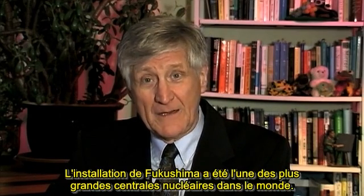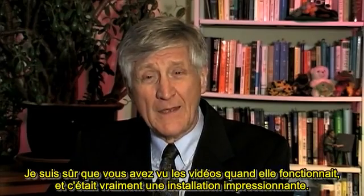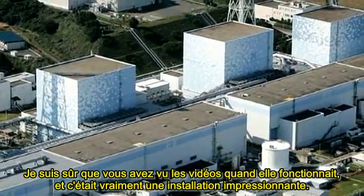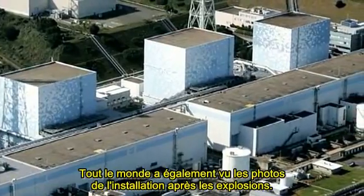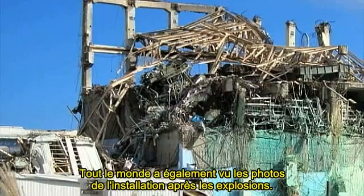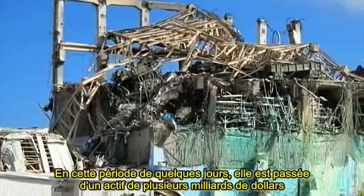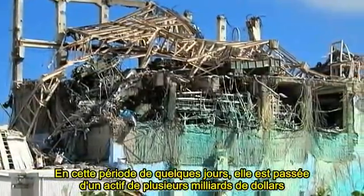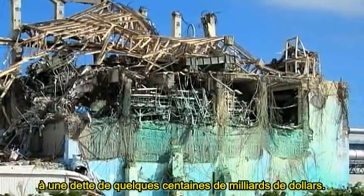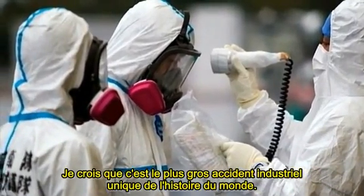The facility at Fukushima was one of the largest nuclear reactors in the world, and I'm sure you've seen the videos of it when it was functioning — it's truly an impressive facility. Everyone has also seen the pictures after the explosions, and in that period of a couple of days it went from a several billion dollar asset to a hundreds of billion dollar liability. I believe it's the single biggest industrial accident in the history of the world.